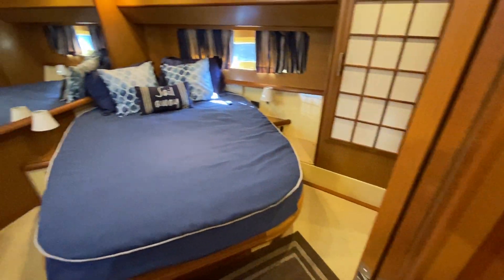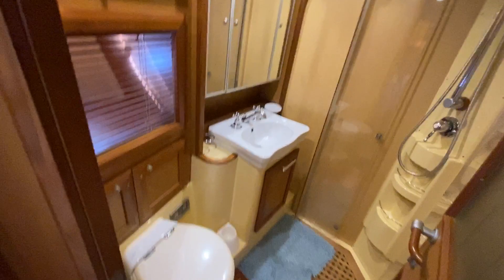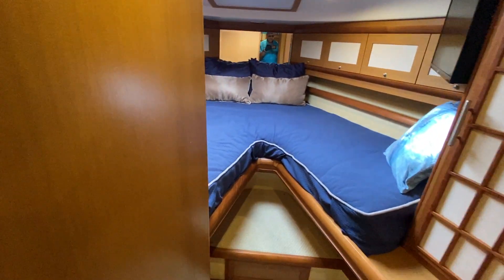This is your master stateroom aft, with a large walk-in head and separate shower. Forward stateroom has a filler for the V.